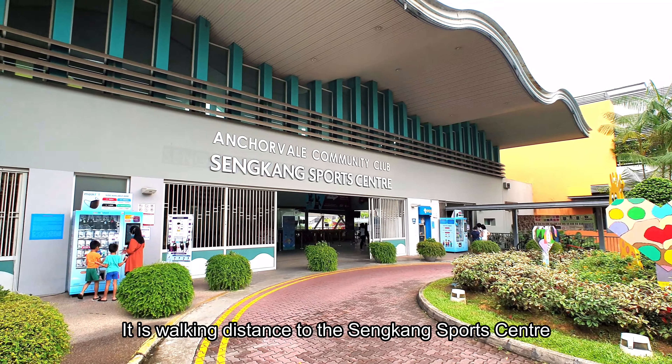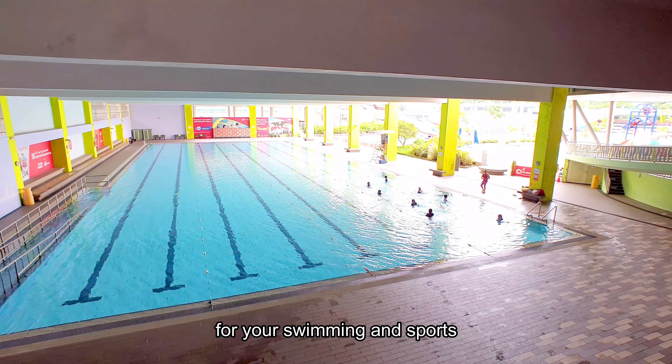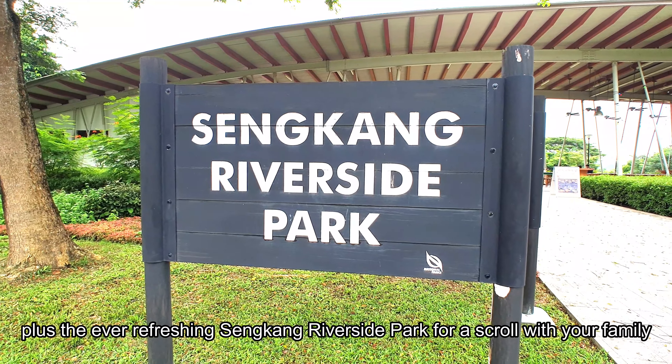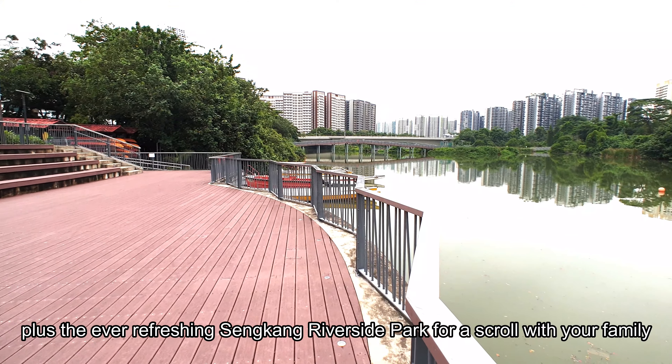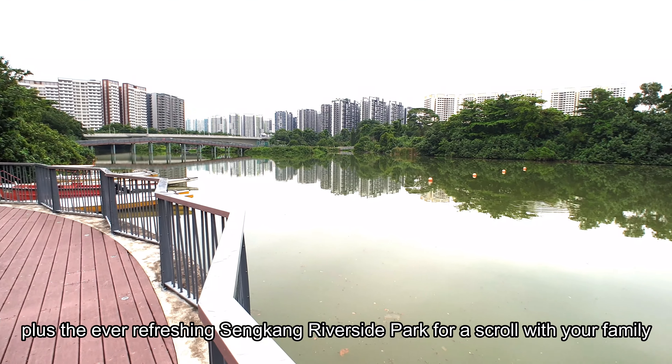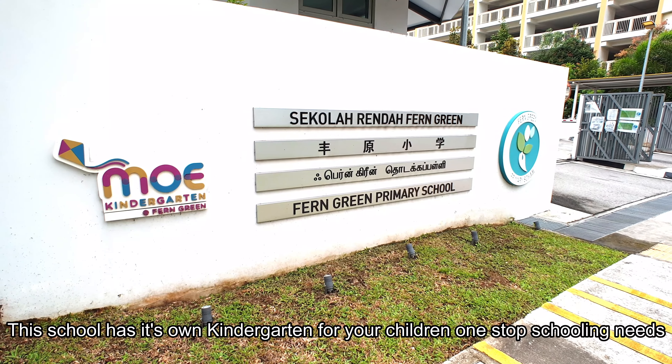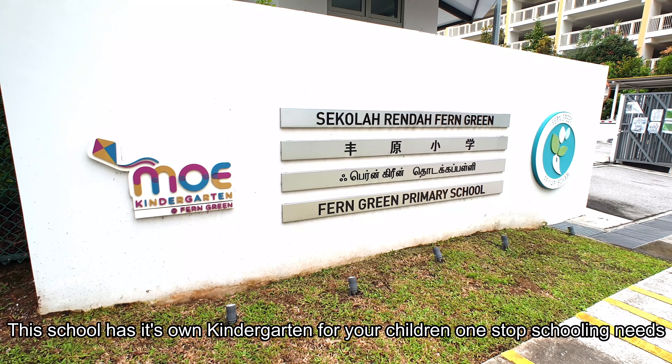It is walking distance to the Sengkang Sports Centre for your swimming and sports, plus the ever-refreshing Sengkang Riverside Park for a stroll with your family. Fern Green Primary School is just right across the street — this school has its own kindergarten for your children's one-stop schooling needs.